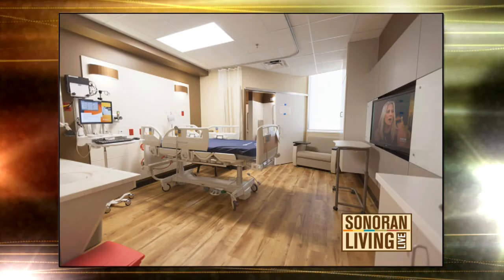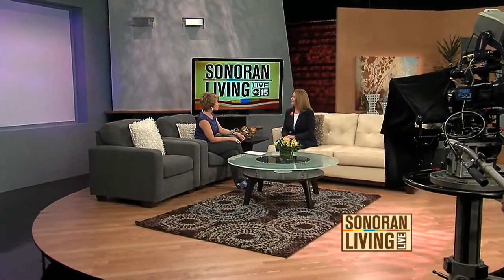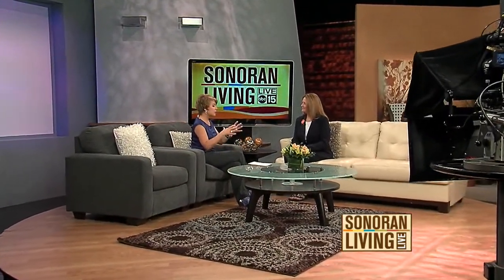When did the hospital actually open? The hospital opened on May 13th of this year, so we've been open for about four months. The West Valley is such a much-needed area, and you're on a huge campus.